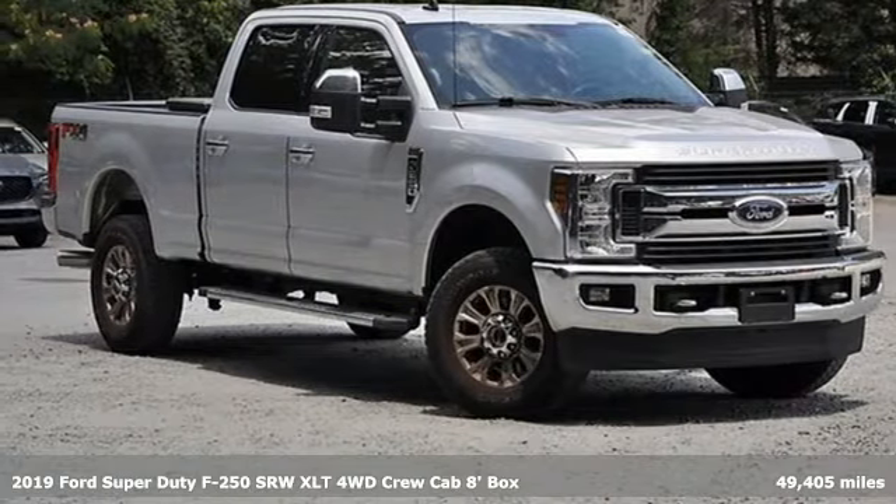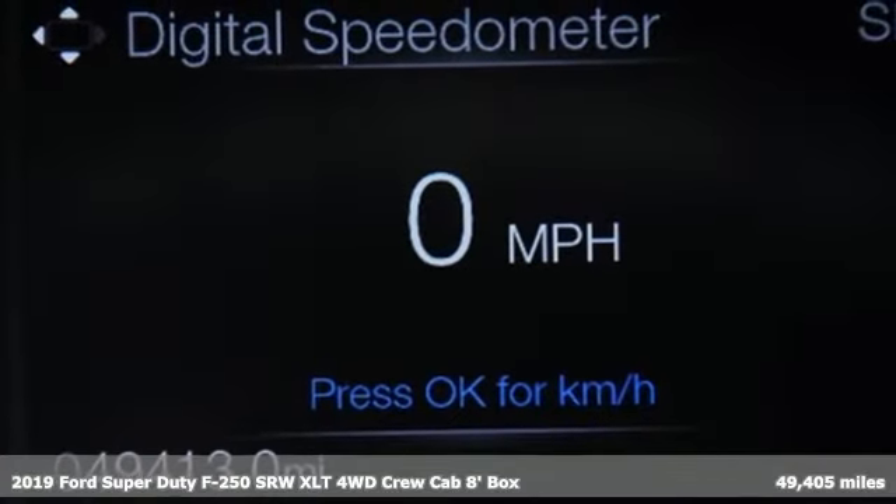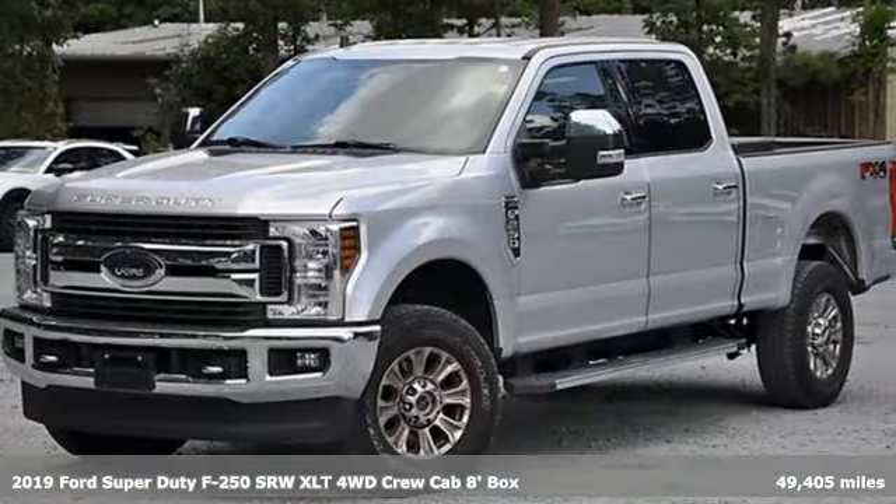Here's a 2019 Ford Super Duty F250 single rear wheel. With a powerful engine and unbelievable towing capacity, it has a lot of pickup.